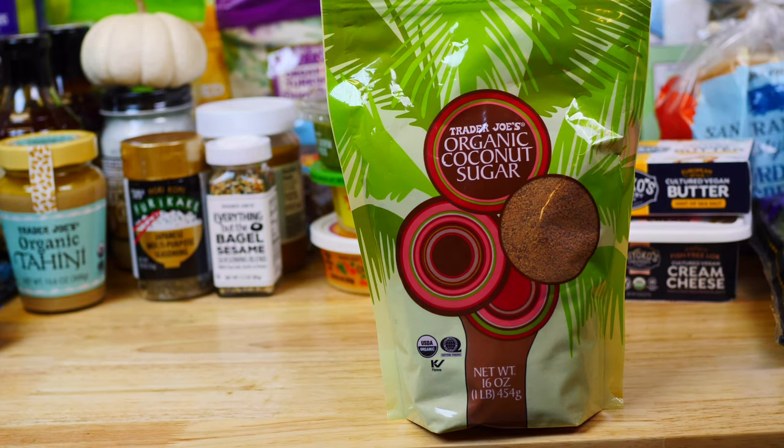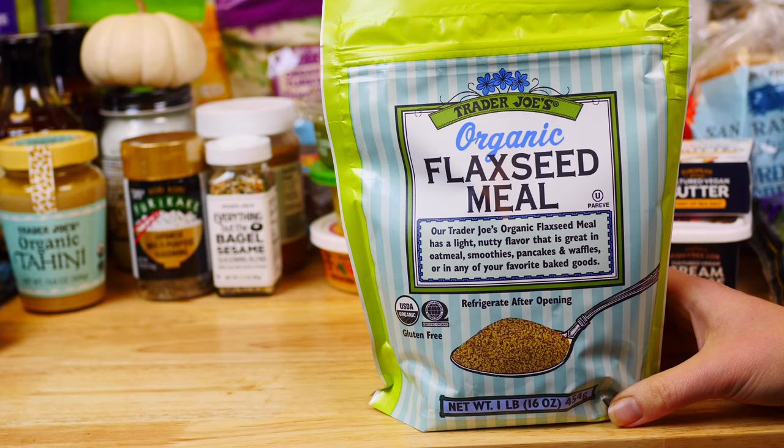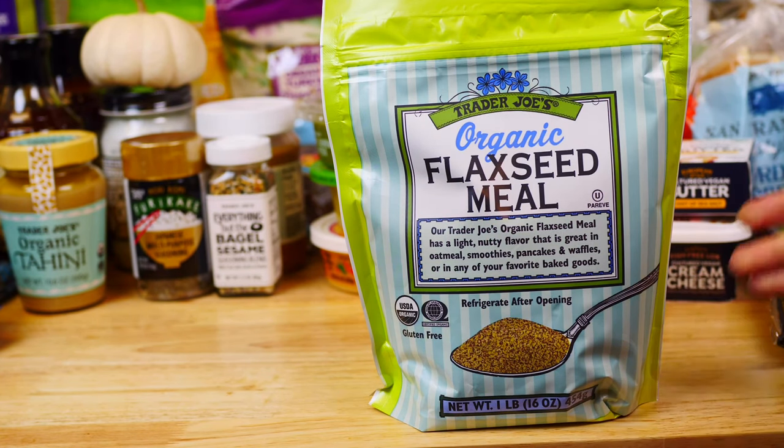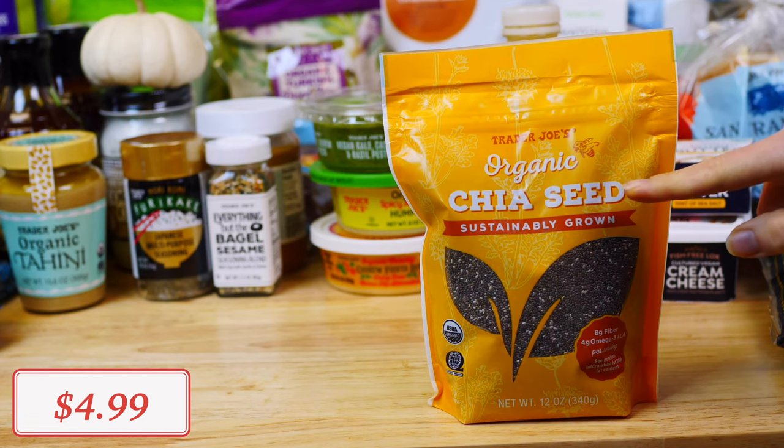Another great pantry staple is this organic coconut sugar. It has a lower glycemic index, is great to use in baking, and has a wonderful nutty flavor. Organic flaxseed meal is also a definite must-have in our house — I use it daily by adding it to smoothies, oatmeal, and baked goods. It is high in omega-3s, fiber, and protein. Just make sure to refrigerate it after opening.